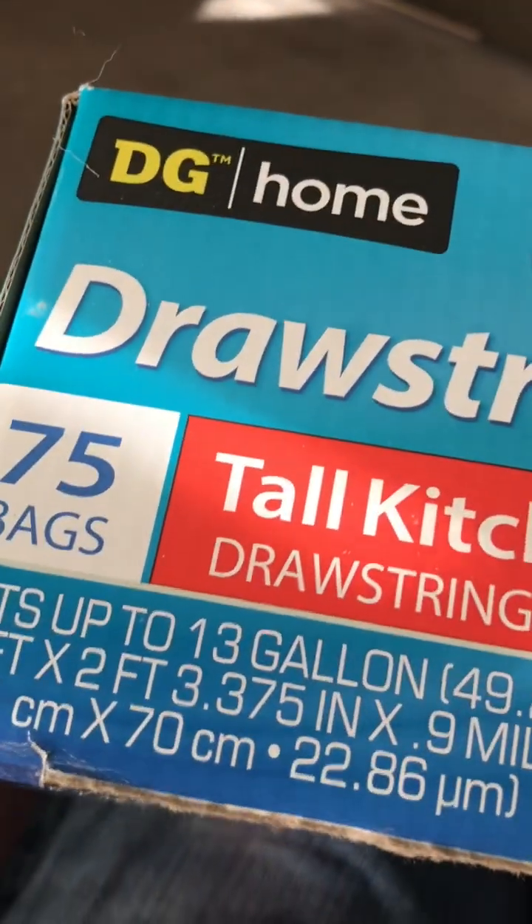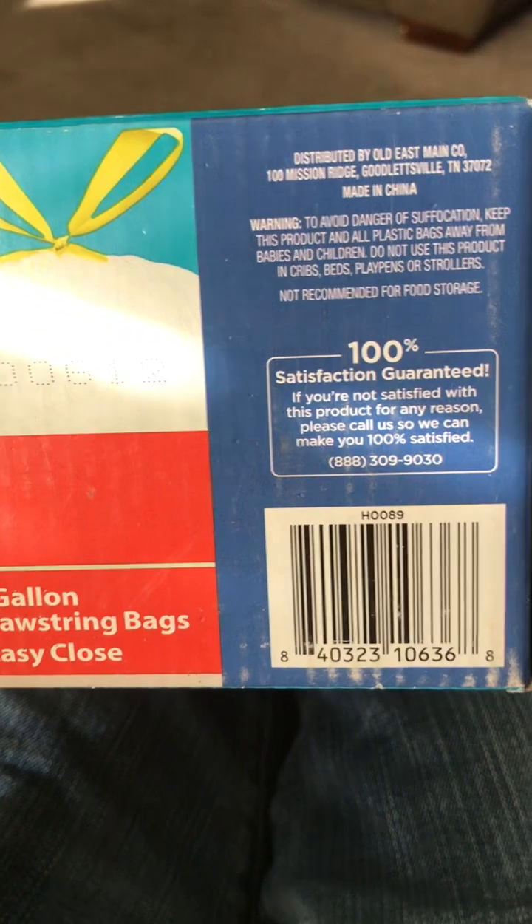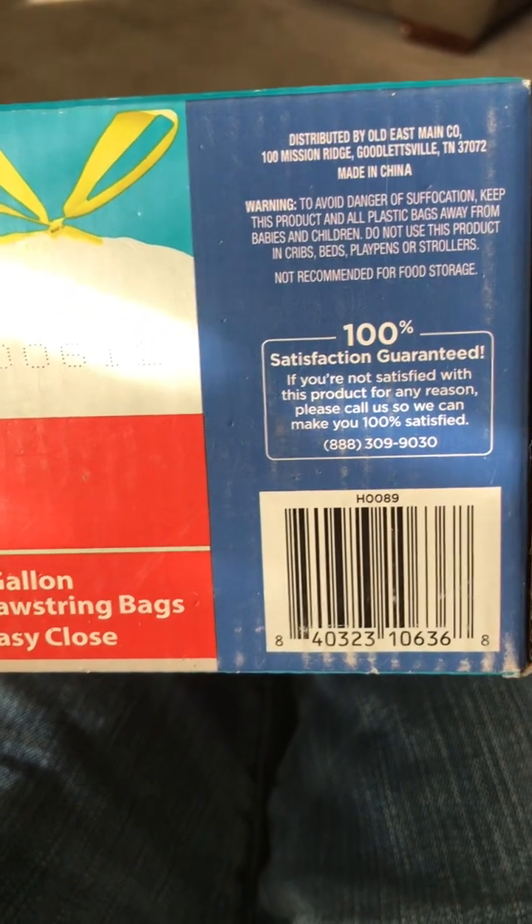These are unscented, basic trash bags, Dollar General brand. I think I paid about $9 for these, and for $9, you can't go wrong.